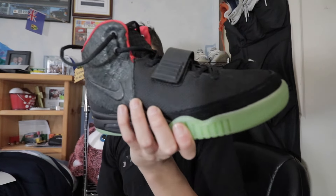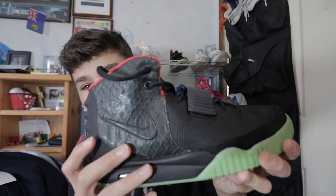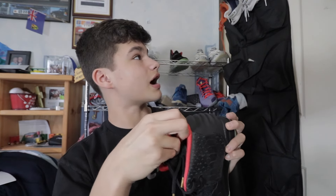Next up, another heater — we got the Yeezy 2 Solar Reds. These are fake, so don't kill me for it. I've just had these in my room for months and I just never found the need to move them. I might be buying a pair of real Red Octobers from GOAT, but I don't have like $4,000 to spend at the moment. So I might use that payment plan thing they have — it's called Affirm. I might buy a pair of Red Octobers because they're shooting up in price. Tell me if these are good fakes in the comments.